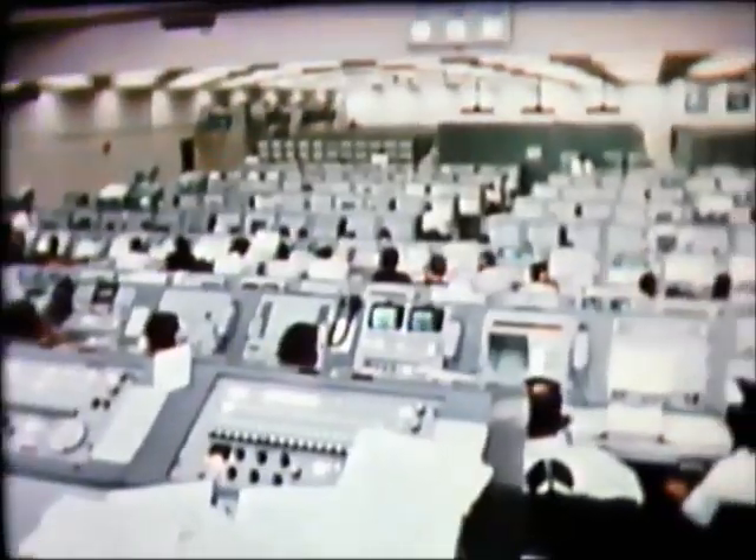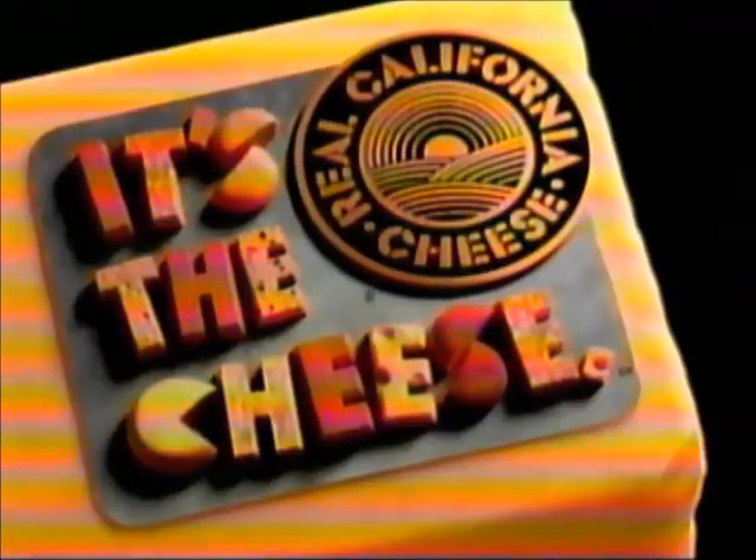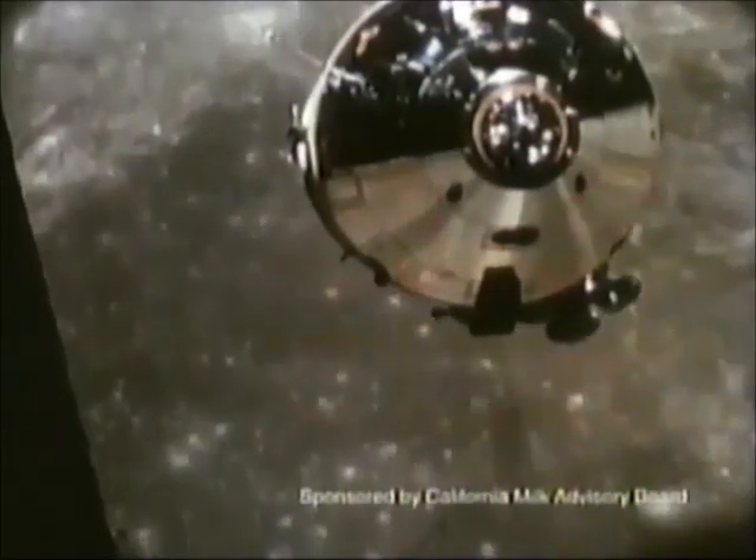Houston, Tranquility Base. Tranquility, we copy. It's beautiful out there. So, Commander, is the moon really made of cheese? Affirmative, Mission Control. But is it as good as real California cheese? That's a negative, sir. Bummer. If it's the cheese, it's real California cheese. Sorry, Mission Control — that could have been one giant leap for mankind.